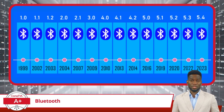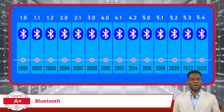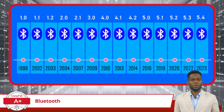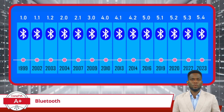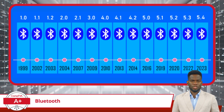Then came a big game changer: Bluetooth 4.0. This version introduced something called Bluetooth Low Energy, making it possible for devices like fitness trackers to run a long time on a tiny battery. Bluetooth 4.1 and 4.2 continued to improve the experience, especially for smart devices in your home. The latest versions, like Bluetooth 5.0 and beyond, are even more powerful, sending data faster than ever and covering areas in excess of 100 meters for certain devices.